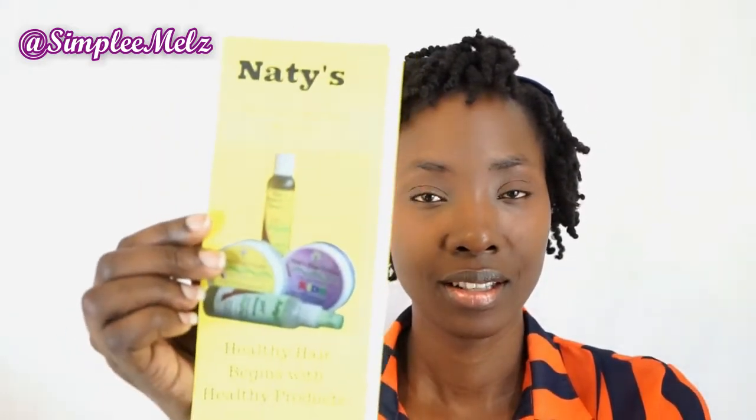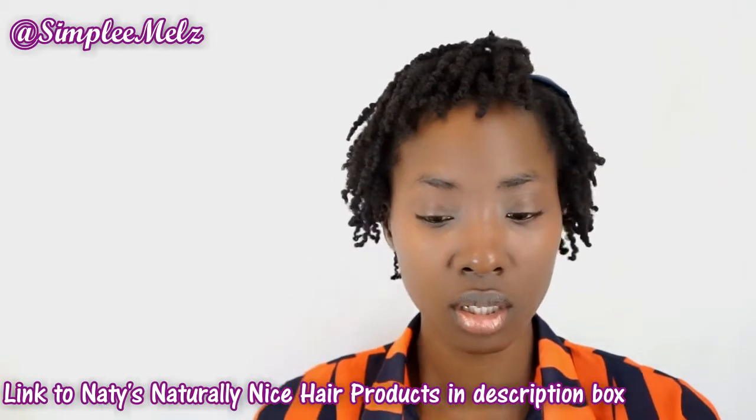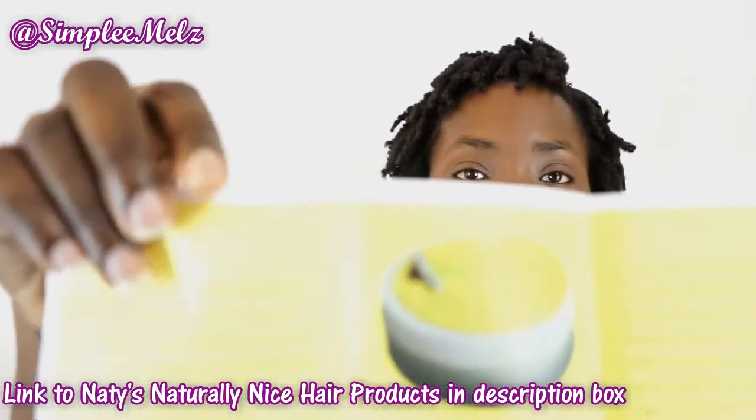Today's video I have a mini haul of some products that I was sent by a company called Natties Naturally Nice Hair Products. She sent me these products to review, so I'm just gonna show you how it came in the packaging and what each product looks like. One of the great things about these products are that they are locally made right here in Trinidad. I'll go through the brochure with you — it says 'healthy hair begins with healthy products' and inside has a feature for each product telling you what each product is about.